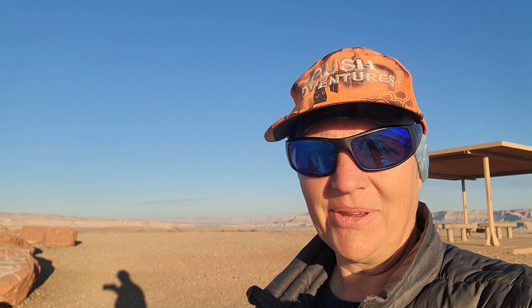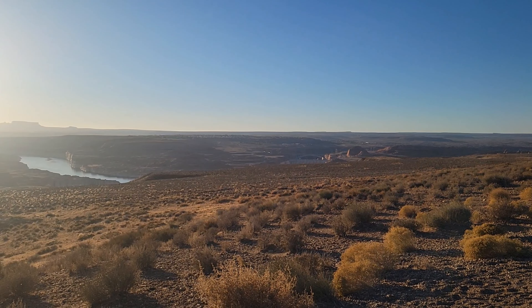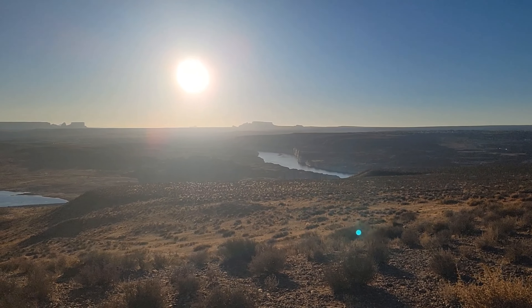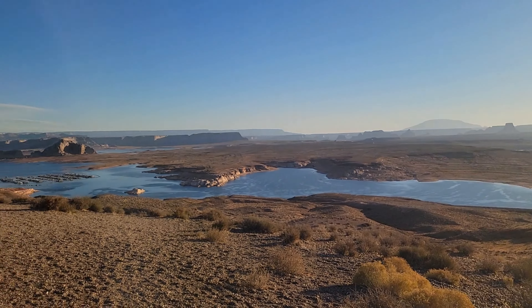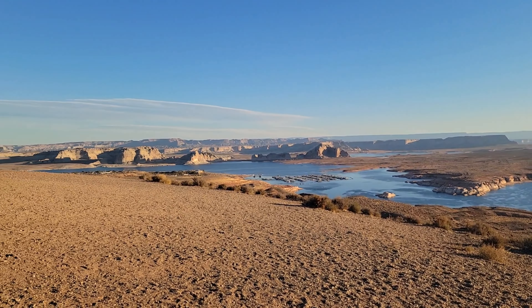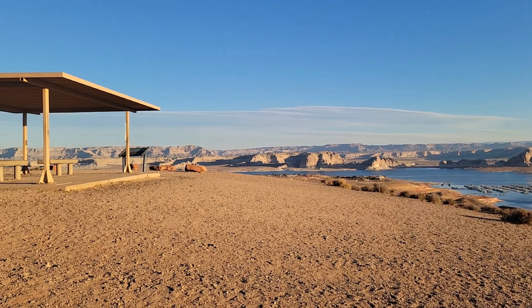Good morning everyone. We're on the road headed towards the Grand Canyon, stopping for the beach. This is the Glen Canyon Dam — just taking it all in. We're gonna have coffee and breakfast here.